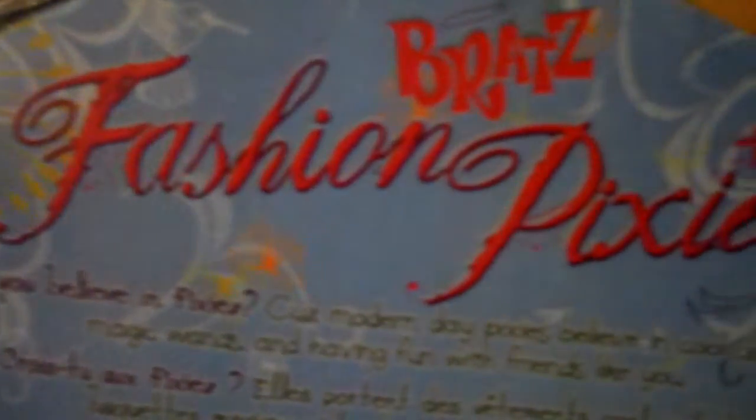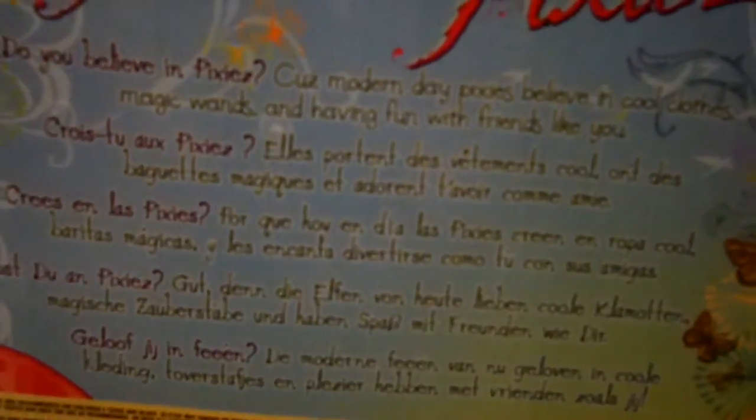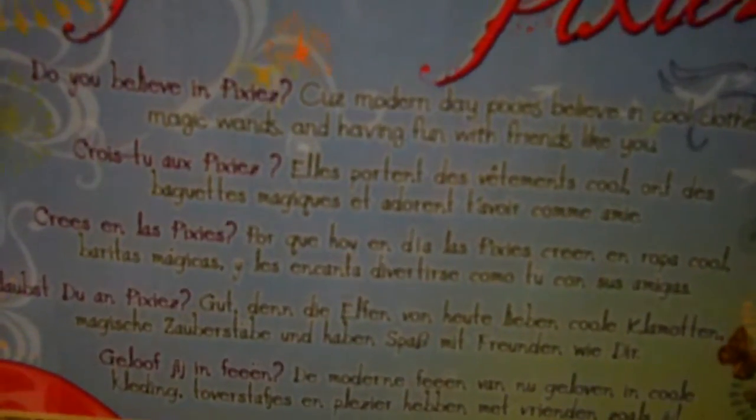It says on the back: 'Bratz Fashion Pixies — do you believe in pixies? Because modern day pixies believe in cool clothes, magic ones, and having fun with friends like you.' That's very cute.